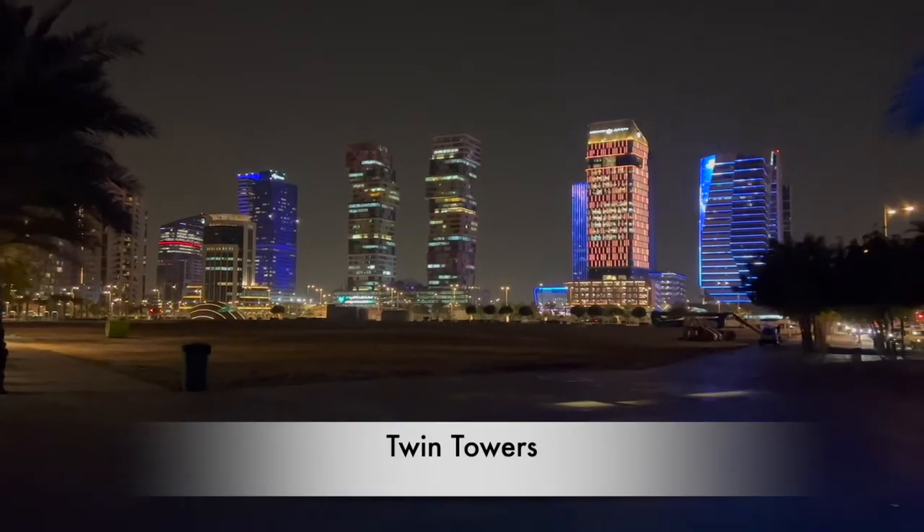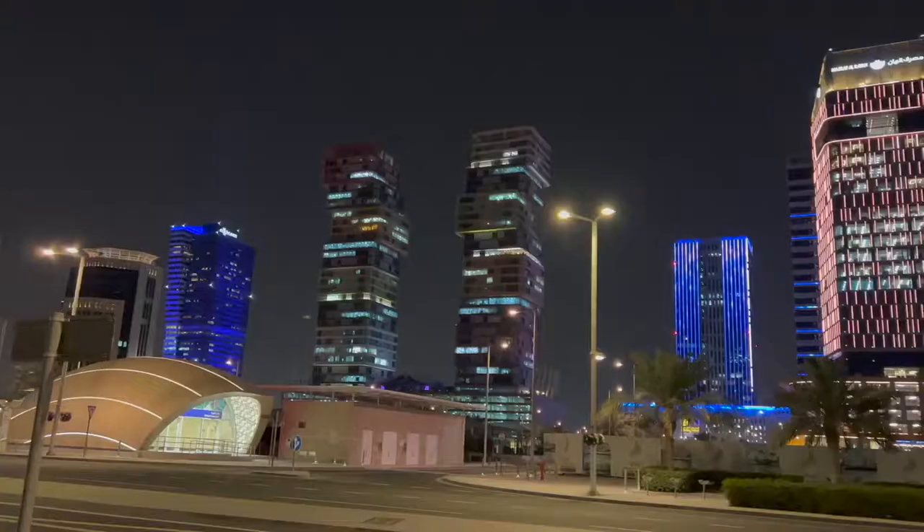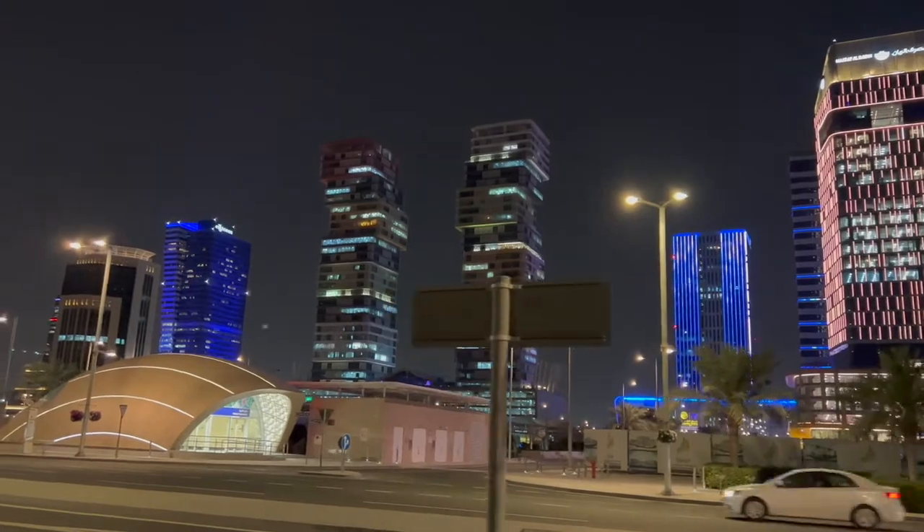Marina Twin Towers will remind you of colorful building blocks, while the waterfront hotel, often called the Trip Towers, appears to have blocks coming out of the building.